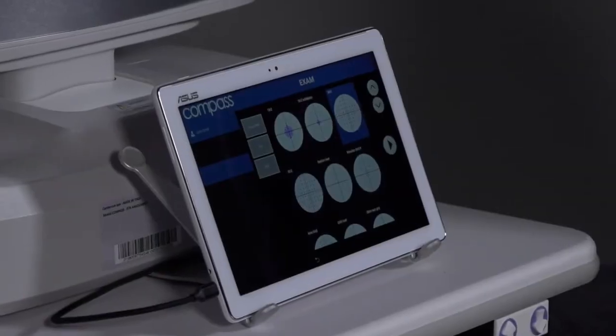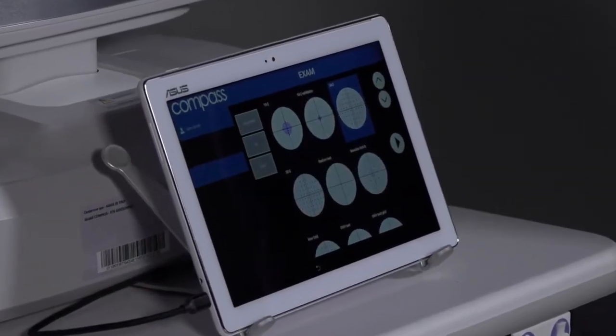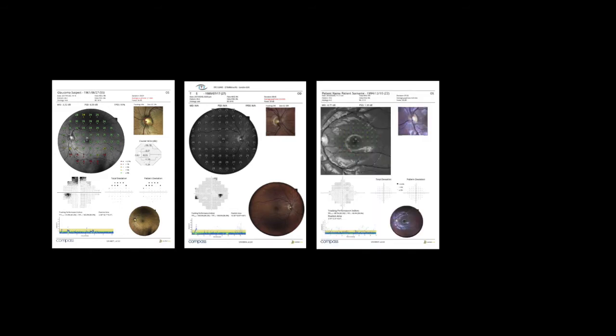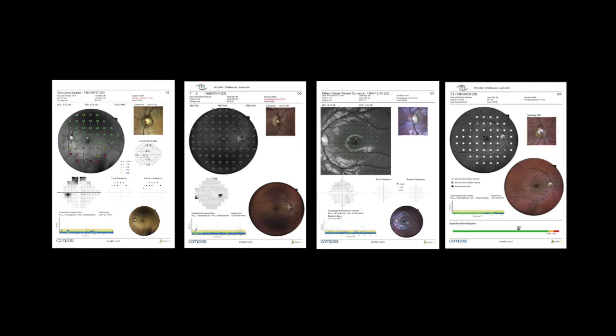Standard perimetry settings include 24-2, 30-2, and 10-2 patterns, as well as 24-2S, a supra-threshold test for fast screening.